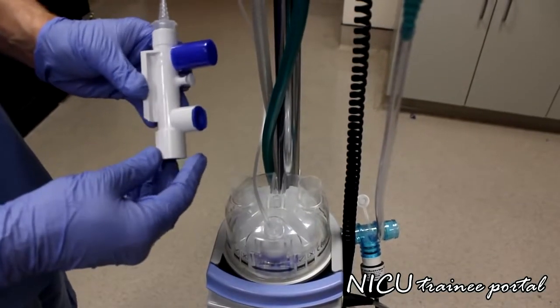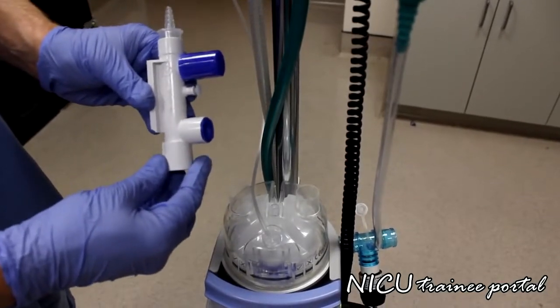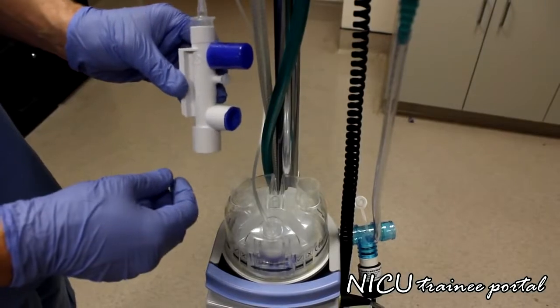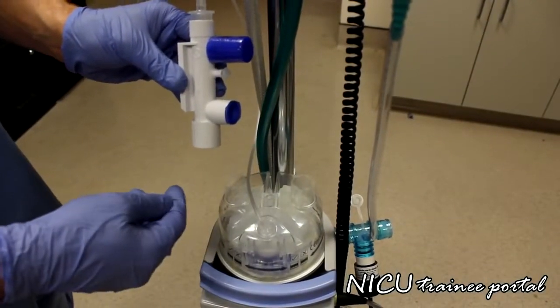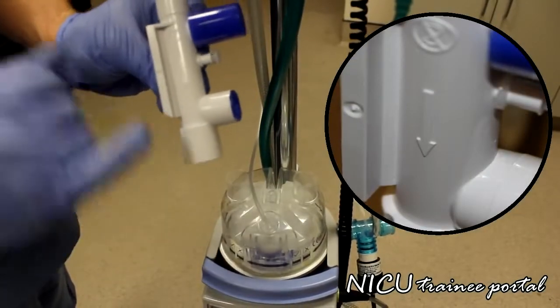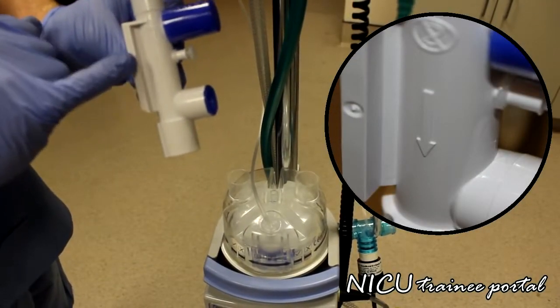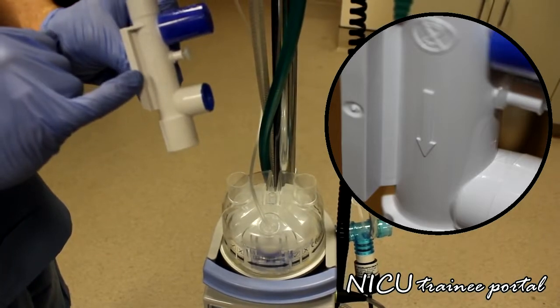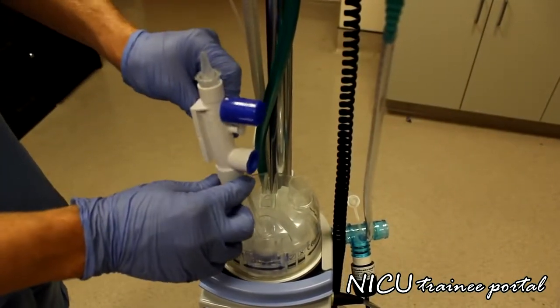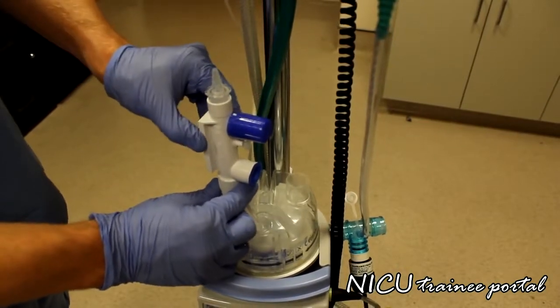The next component is the pressure relief device, which goes on the water chamber. It does not matter which side it goes on. There is an arrow on the side of the pressure relief device indicating the flow direction you need to follow. This attaches to the water chamber just like that.